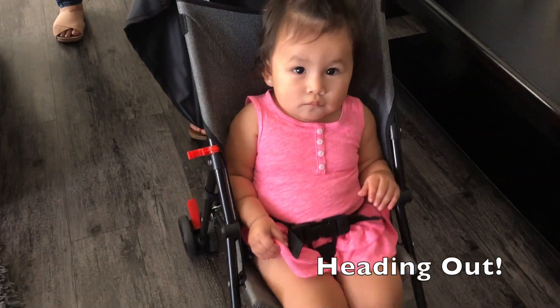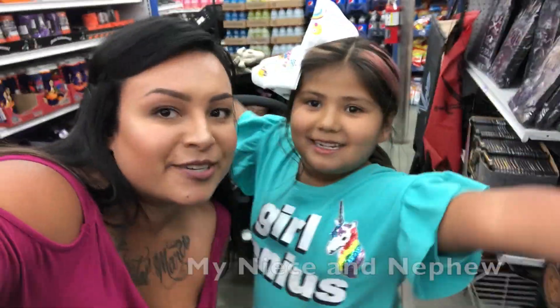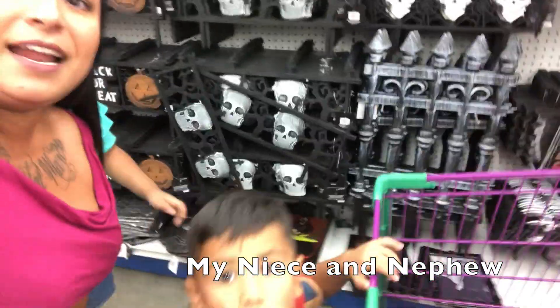We're at the 99 cent store. I'm here with Delilah and we're gonna be doing a video soon. We're here shopping at the 99.